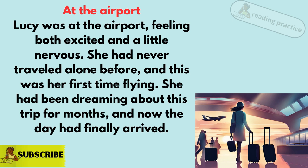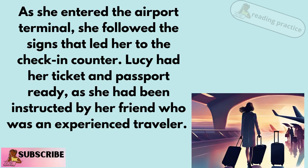Lucy was at the airport, feeling both excited and a little nervous. She had never traveled alone before, and this was her first time flying. She had been dreaming about this trip for months, and now the day had finally arrived. As she entered the airport terminal,